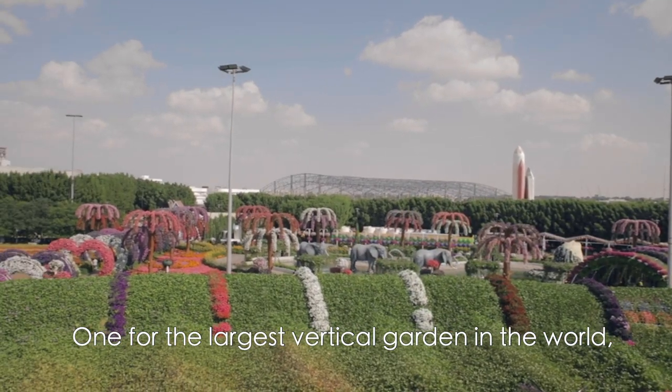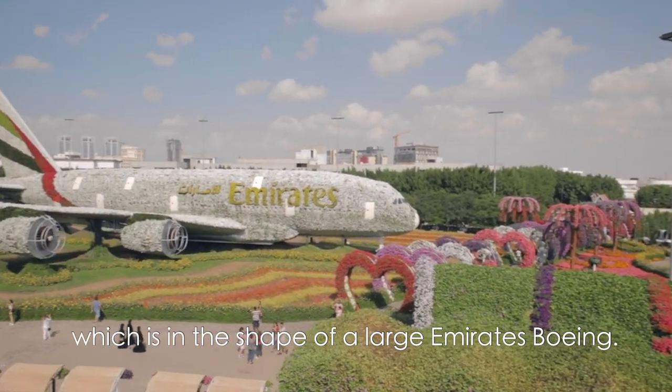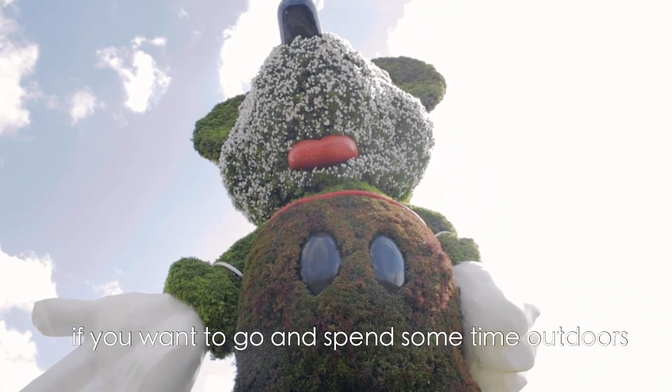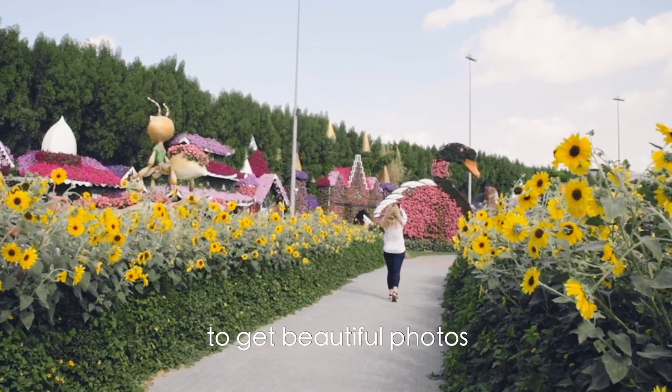One record for the largest vertical garden in the world, and the other for the largest flower structure, which is in the shape of a large Emirates Boeing. It's a great place if you want to go and spend some time outdoors or go for a stroll, and it's also the perfect place to get beautiful photos.